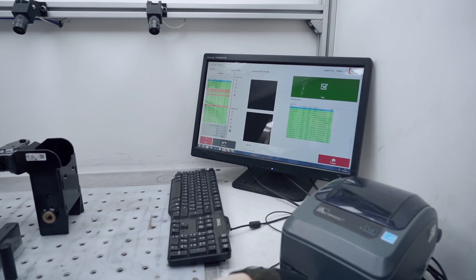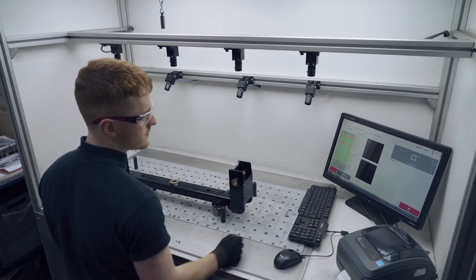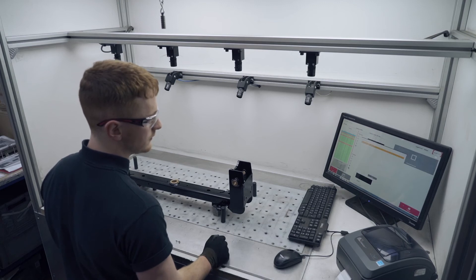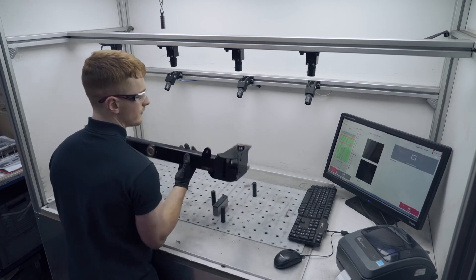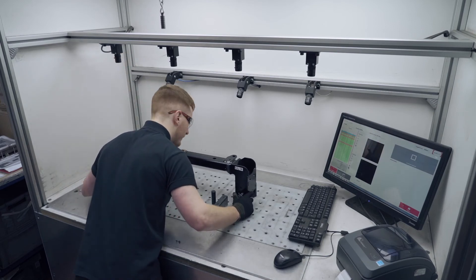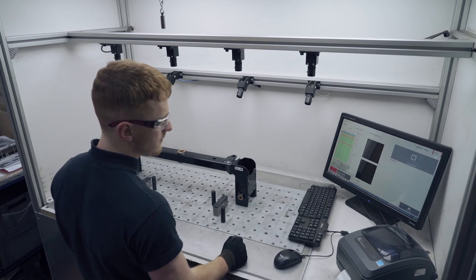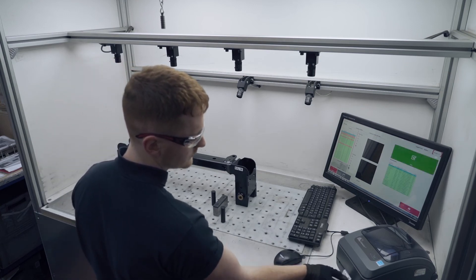We are embracing automated inspection. What I'm already looking at is the possibility of installing a second vision system into the business, and I've also got the opportunity of putting larger parts through a bigger system. The benefit is that it's a modular system, so I can have as many or as few cameras as I need, all operated from the same hardware and software.